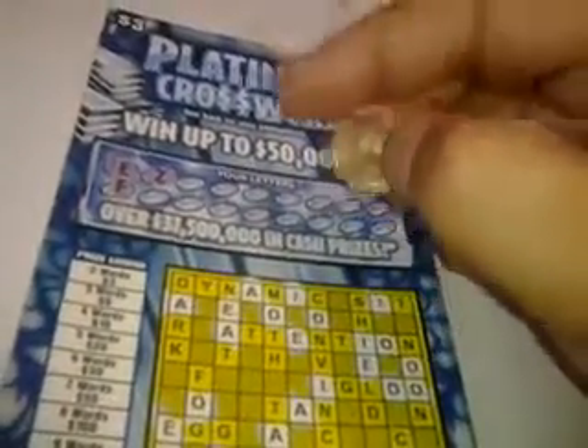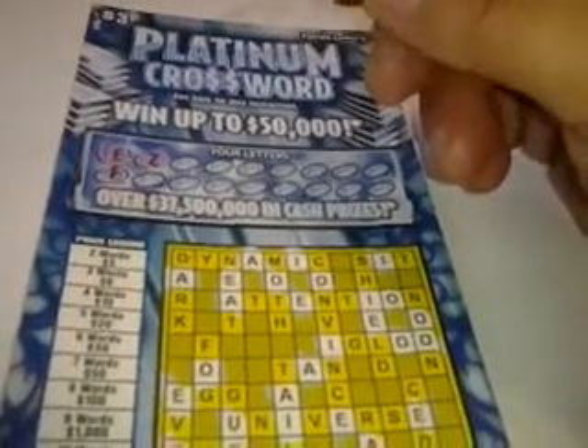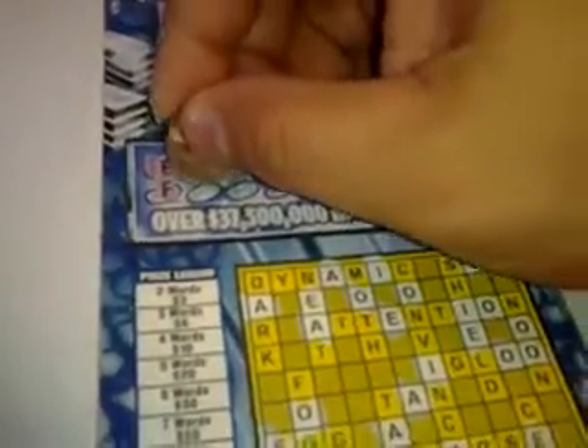This is gonna be the last episode where I'm actually gonna use pennies and dimes and stuff. I'm gonna use some of ElevatorGeek762's lucky coins that he sent me from Arizona after this scratch off.